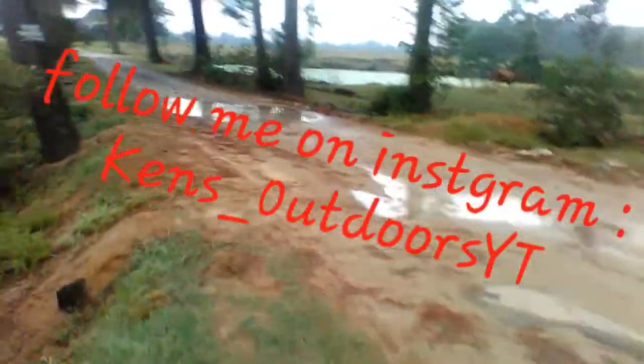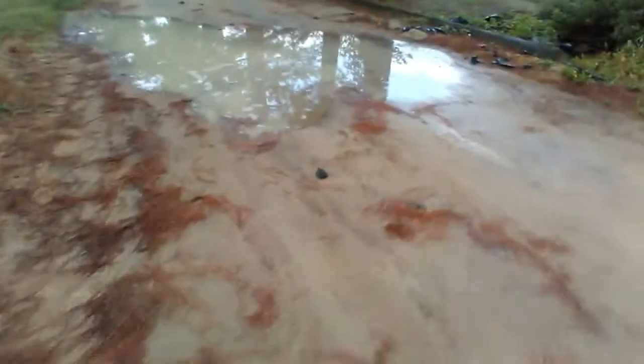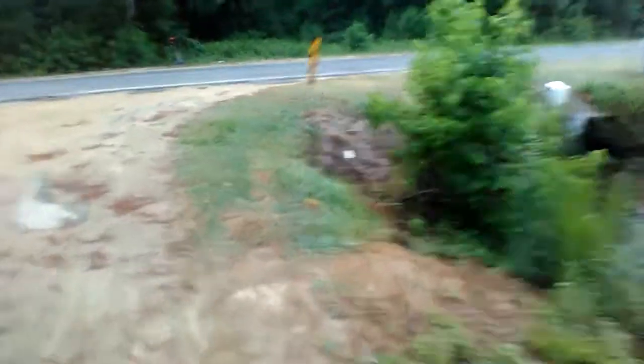Look over here — there's a turtle crossing the road. Hope I can get there before he makes it to wherever he's going. It's a really small turtle, looks like a baby snapping turtle. So I don't want to put my hands or fingers anywhere near his mouth. I'm just going to grab him and throw him in the water because I'm pretty sure that's where he was going.